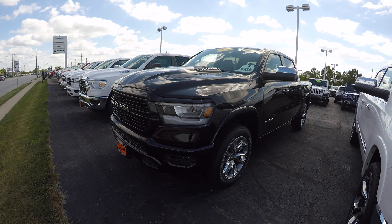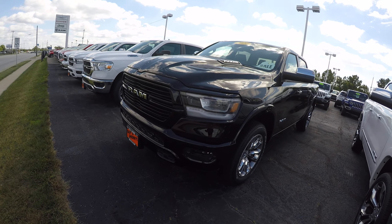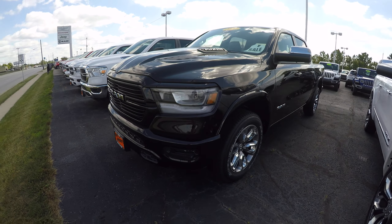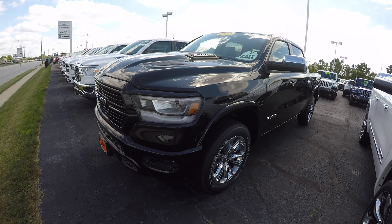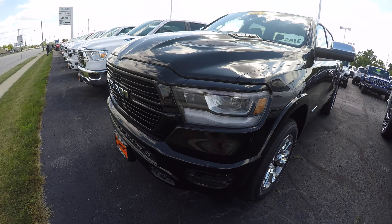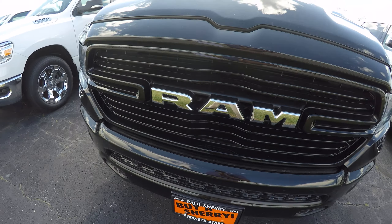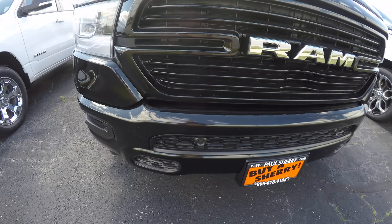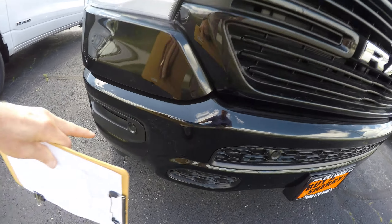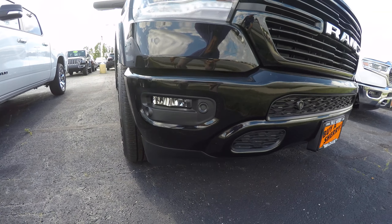Today we have featured stock number 29172T — that is a 2020 Ram 1500 crew cab Laramie. This also has the sport appearance package, the 5.7 liter Hemi V8, front parking sensors, and front fog lights.